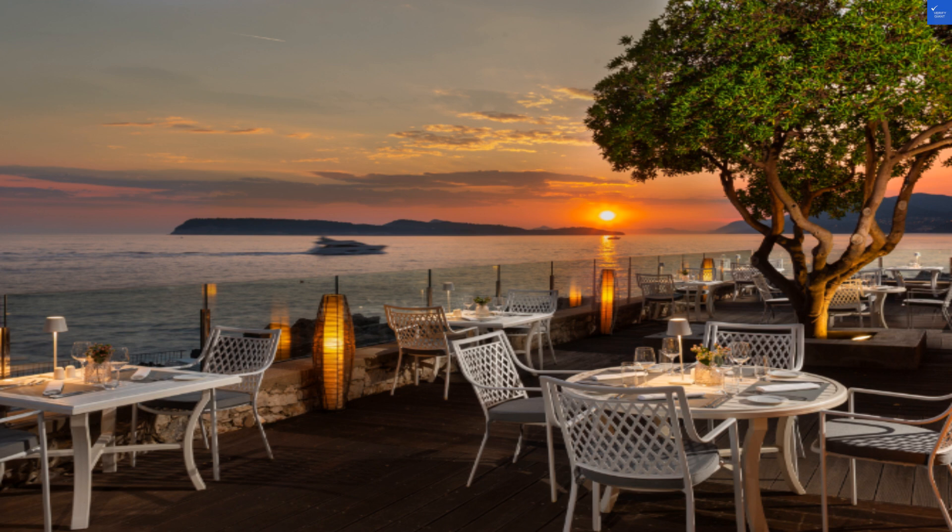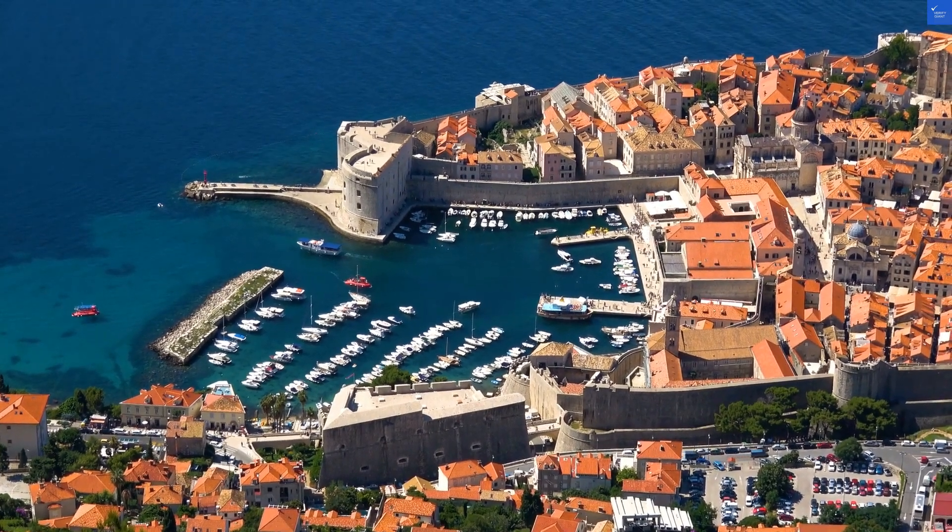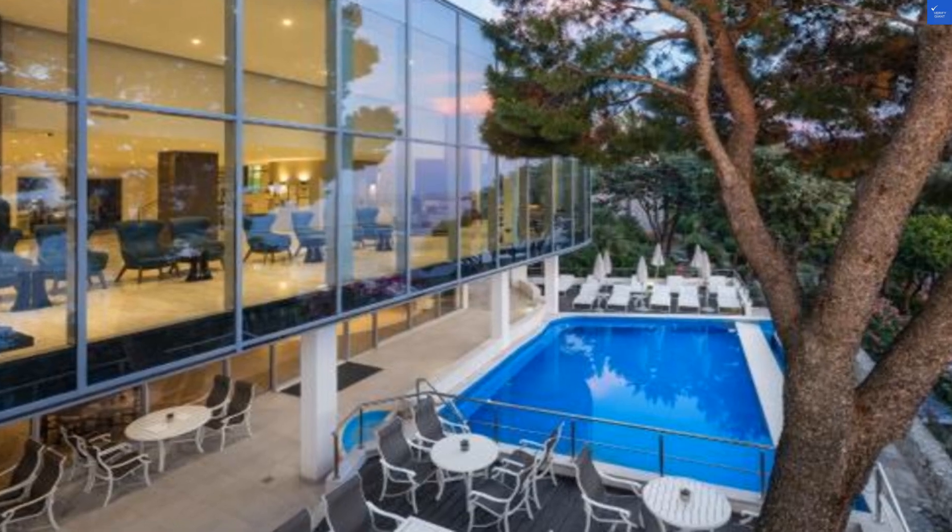Moving on to amenities, the private beach and seaside pools sound lovely, but are they really? One traveler said the pool was often overcrowded. On the flip side, others appreciated the free beach towels. So I'll rate it a solid 7 out of 10.